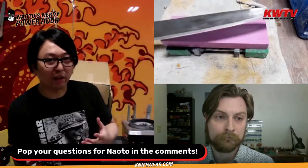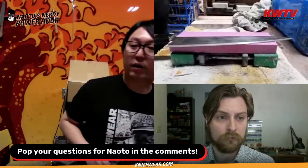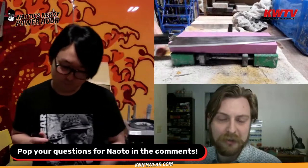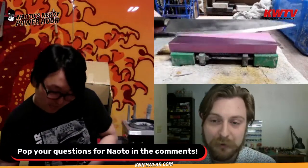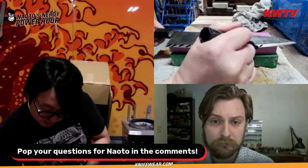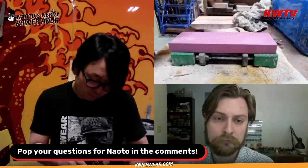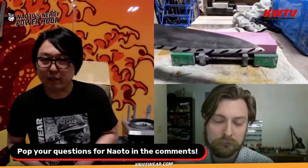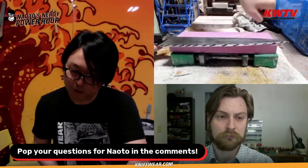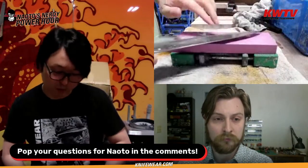Takeda-san marks where the bevel is with a marker, then uses a handheld sharpening stone and works on it. You could do the same thing on a bench stone. The only thing is you have to be careful not to raise the angle — just follow that bevel. A little bit of a downside to this technique though: he says to sharpen until you remove all the marker, but that marker can be taken off super fast. Marker grinds a lot faster than carbon steel does.